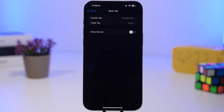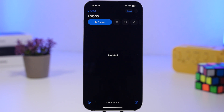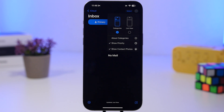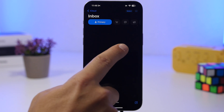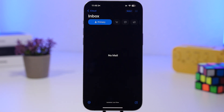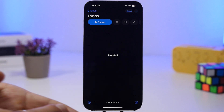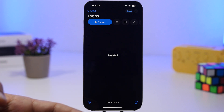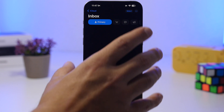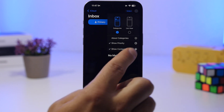Another change is in the Mail app: you can now show or hide contact photos directly from within the app. This isn't a new feature — you could do it in iOS 18.4 — but previously you had to go to Settings, then Apps, then Mail to find that option. Now you can just do it directly from the Mail app itself.